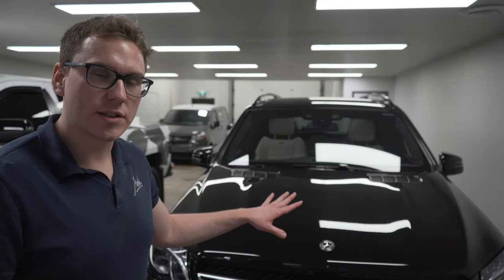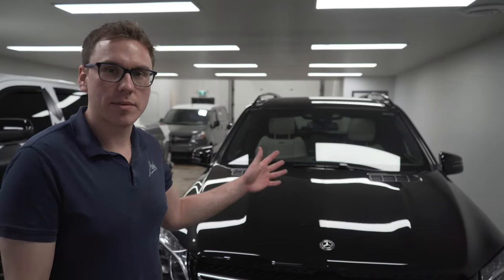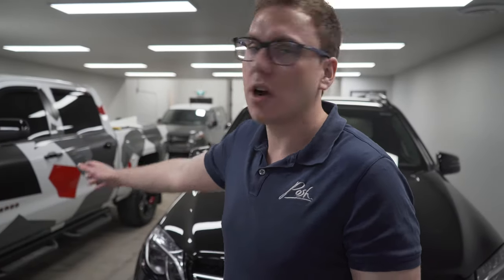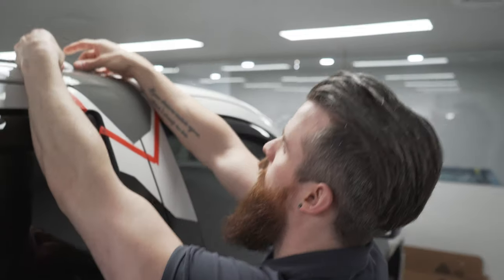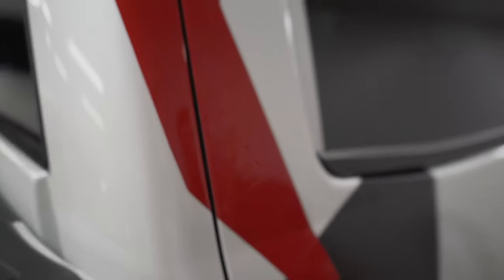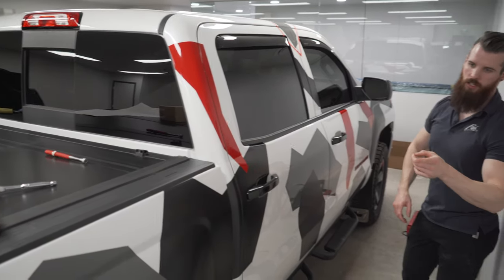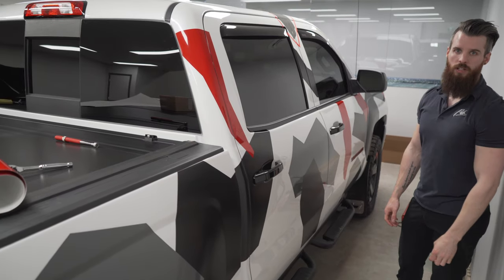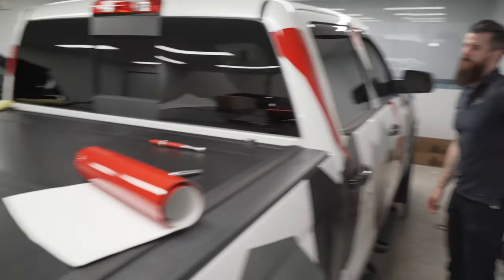We've finished with the GLS 63 AMG and the X6M — the X6M looks absolutely amazing. Derek is still working away on the truck. He's got the back side of the box on this side, the roof, and the tailgate left to do. Looking really good — can't wait to see it when it's done.